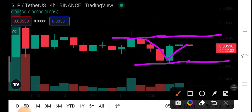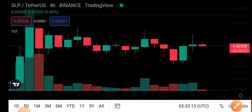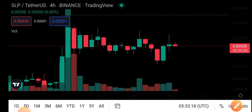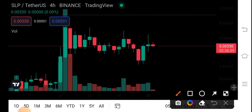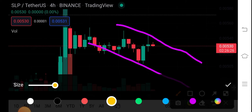Here are two scenarios. If it breaks this resistance line, there are possibilities that it's going to create an uptrend. But if it breaks this support line, it's going to create a downtrend direction. According to my personal view about SLP coin, I'm 80% sure that it's going to create a downtrend direction, and it will continue its move in this direction.